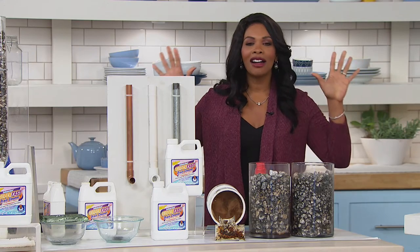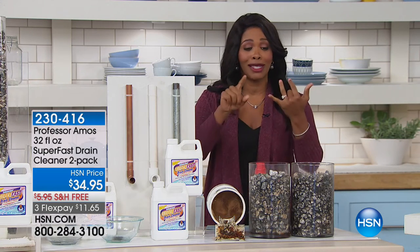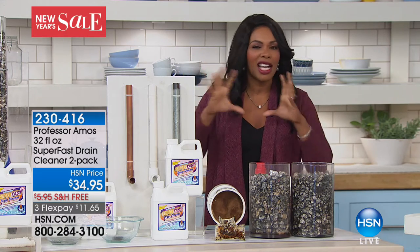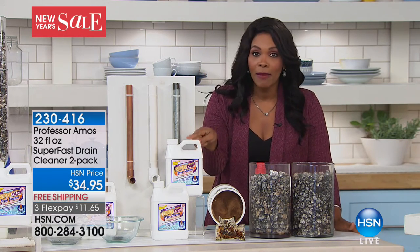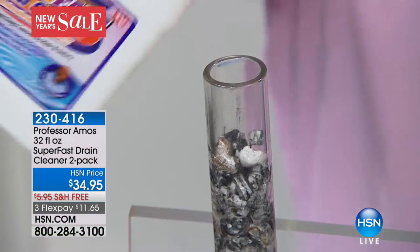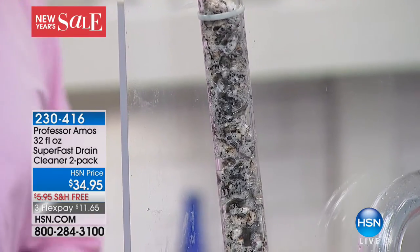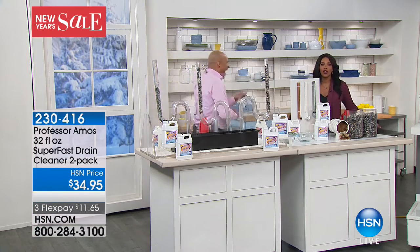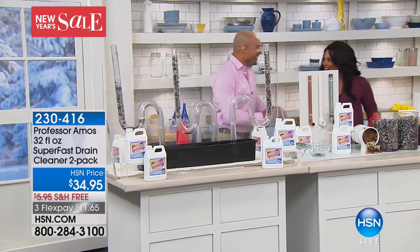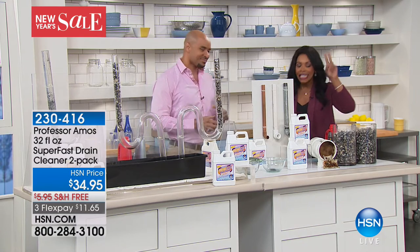We're talking home solutions and home improvements in this hour. We've got something for those slow drains or clogged drains in your home — whether in the bathtub, sink, or laundry room. Instead of going to the store and buying those toxic, caustic chemicals, you can get from Professor Amos the Super Fast Drain Cleaner. This represents a clogged drain — we're pouring this in and in a matter of seconds, the drain started to declog. That's super fast. It's brought to you by Amos Harf III. Over a million sold right here at HSN.